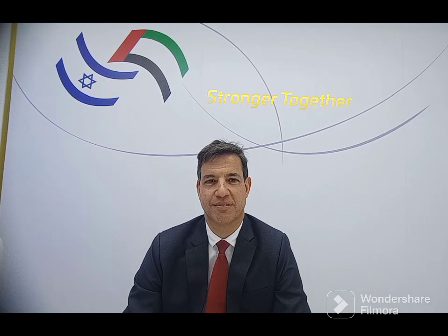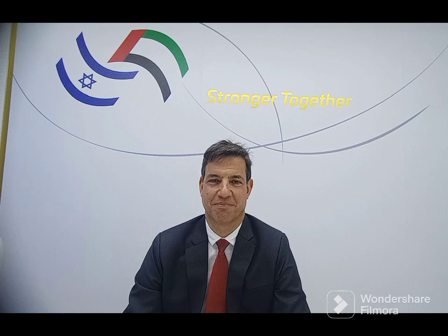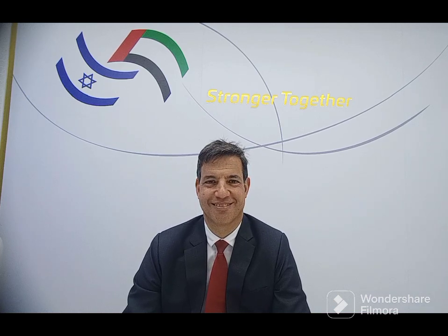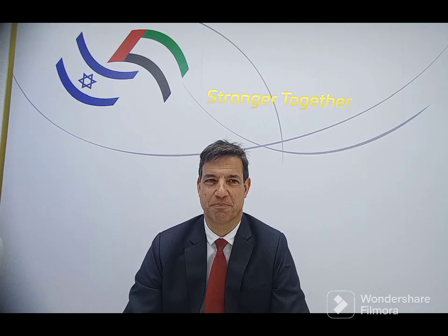Thank you so much for your time, Oren. I really hope the next few days are fruitful for IAI here. Since you've come for the first time, you'll really enjoy the show, the people, and the enthusiasm — it means business here. Thank you so much.